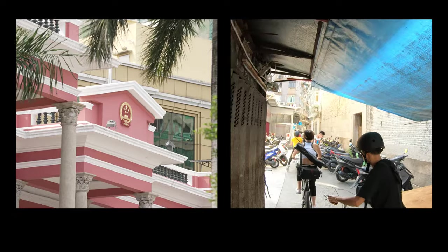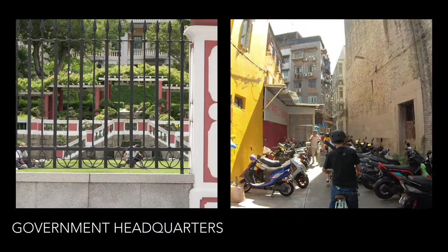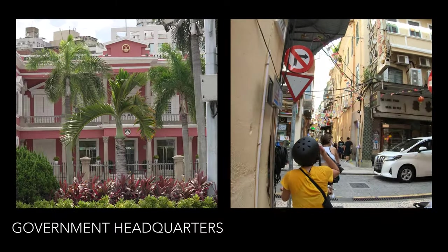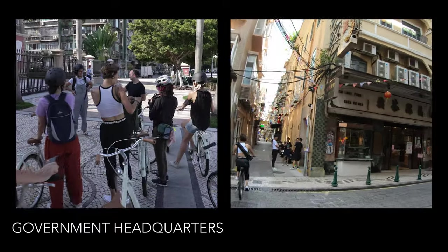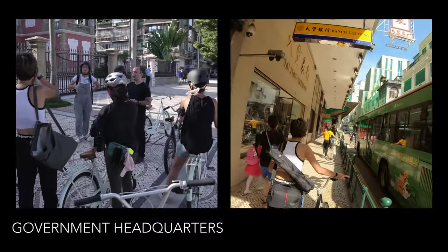On the Western route, we passed by the government headquarters. The building was originally built in 1849 and owned by the Visconde do Cercal as a private residency, known as the Palace of Cercal. It later became government property and has been the government's official representation ever since.